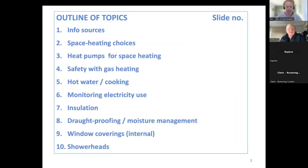Tonight's agenda covers: information sources, space heating, hot water, cooking, monitoring energy use, insulation, draft proofing, moisture management, window coverings, and shower heads. But questions about whatever in the home — health, comfort, energy bills — I'm happy to try to help.